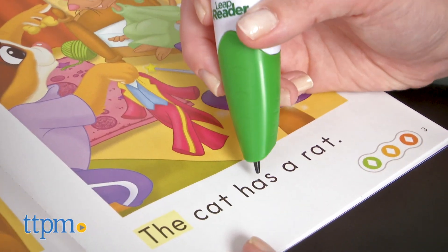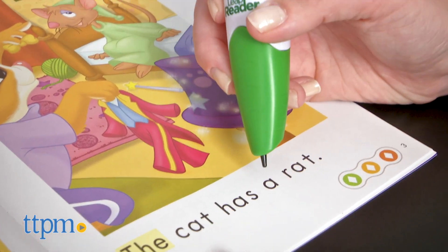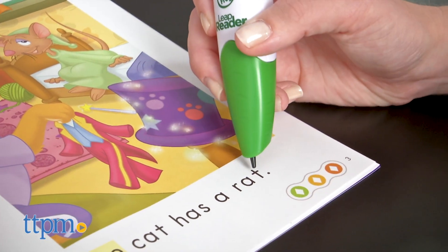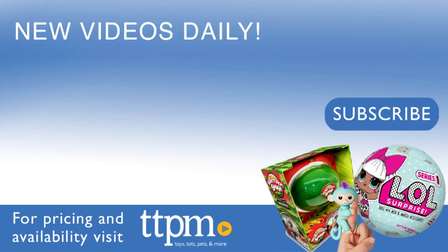There's so much more content to explore and discover with the LeapReader, but with five books and a digital sampler in the set, it's a great way to get kids started on their reading journey. For where to buy and current prices, visit TTPM and subscribe to our YouTube channel for more reviews every day. See you next time.